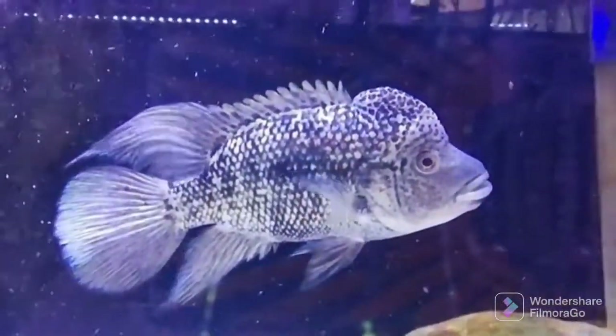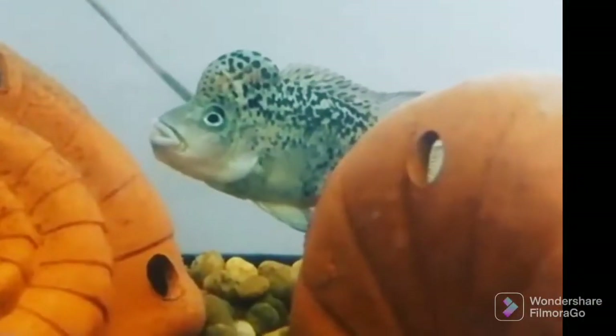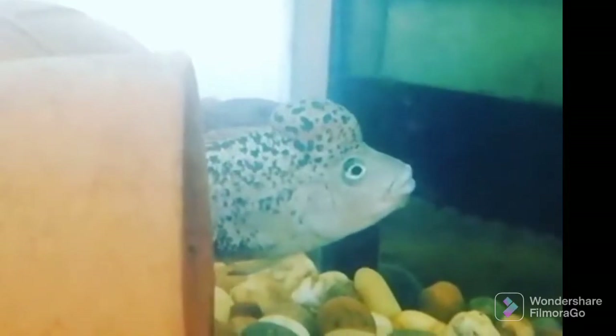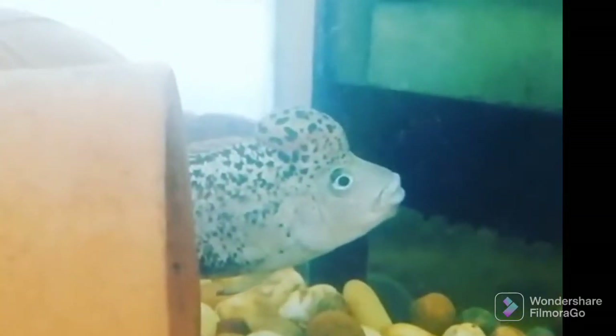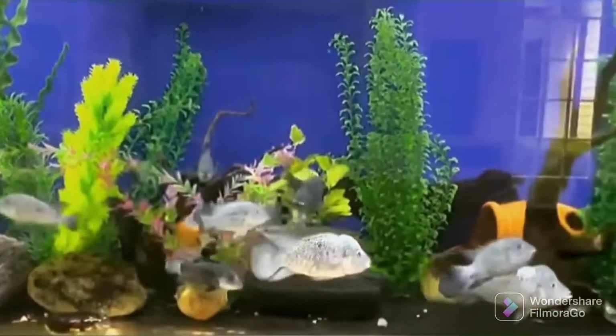Nandopsis haitiensis is an island fish, and not only the fish but also its immune system has been on an island for the last few million years. This means that Nandopsis haitiensis lacks more than 6 million years of updates to its immune system. Therefore, it is recommended that you do not keep this fish with other cichlids in the aquarium — even other species in the tank may be a risk. The third point of attention is sensitivity to water changes; gradual water changes are recommended, and an automatic water change system would be ideal.